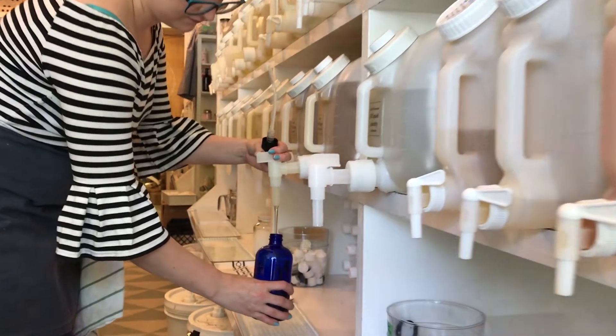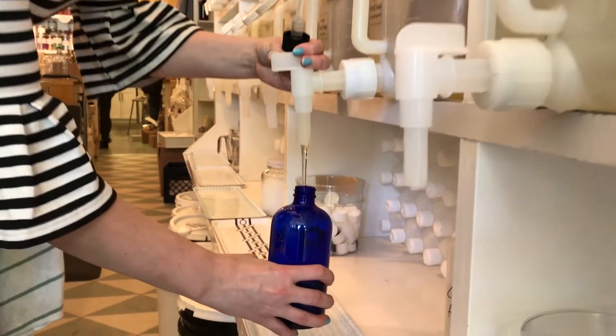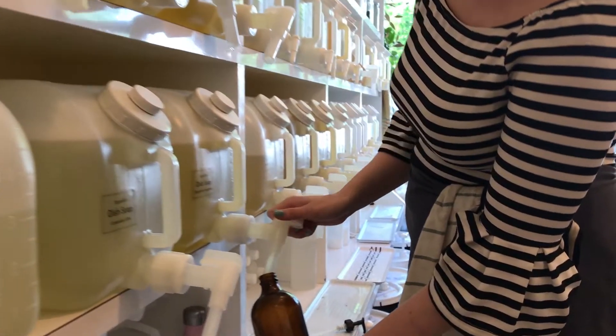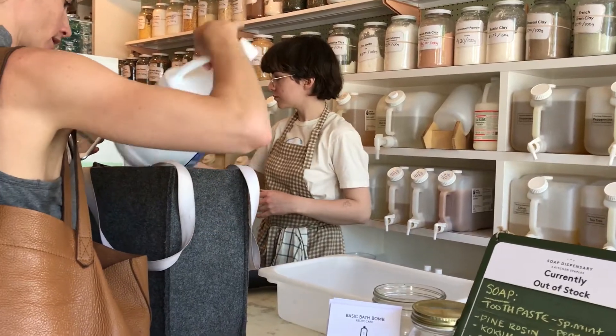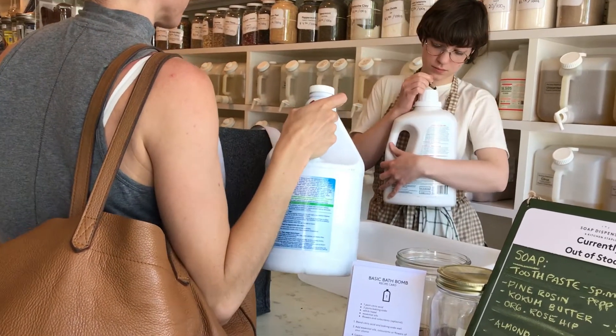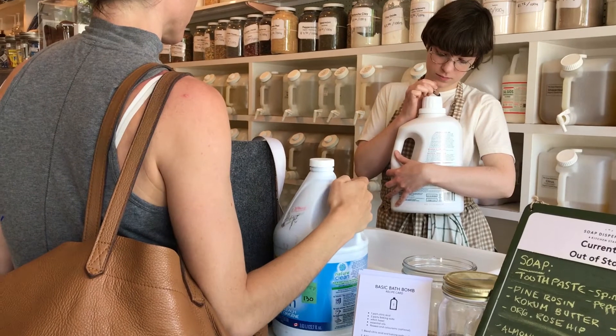So we refill. We have lots of locally made options and we have moisturizers that are also refillable. Or if you have a bottle from something else, you can bring that in and we can fill that up for you — so we're also just preventing waste.